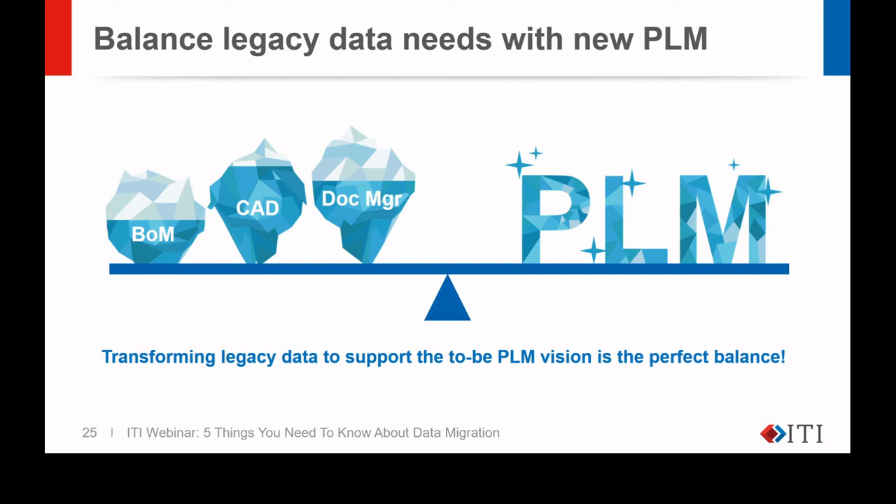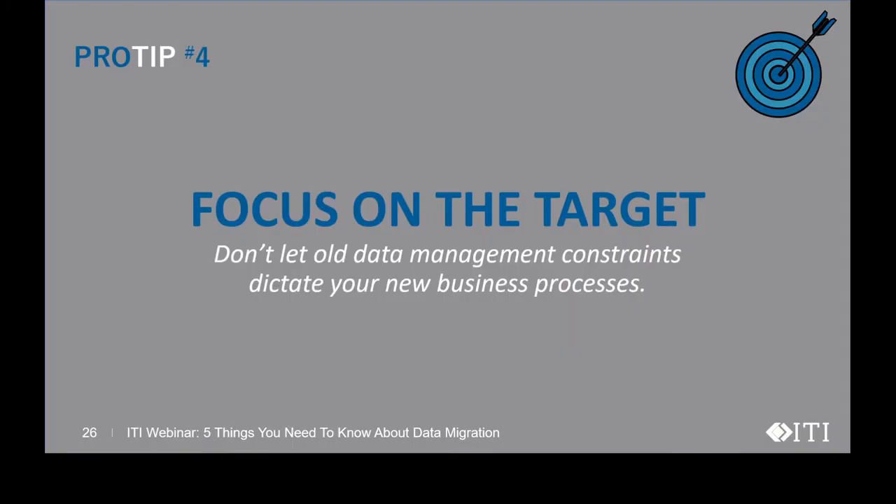Transforming legacy data to support the to-be PLM vision is the perfect balance. Pro tip number four: focus on the target. Don't let old data management constraints dictate your new business processes. How data was managed in the past may have been a constraint — legacy systems and technologies, outdated business practices, organic growth from mergers and acquisitions. A migration project is a great opportunity to review and improve the handling of your data.